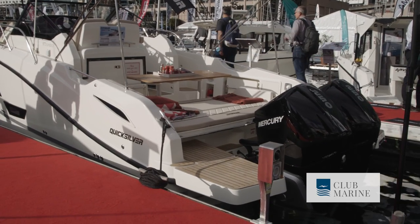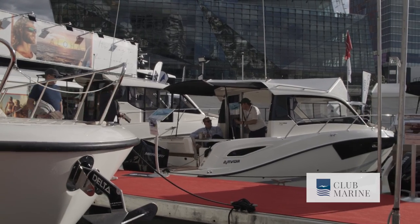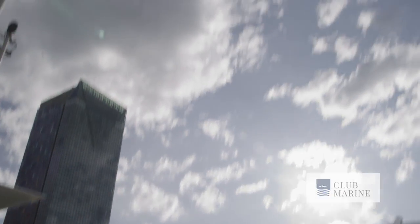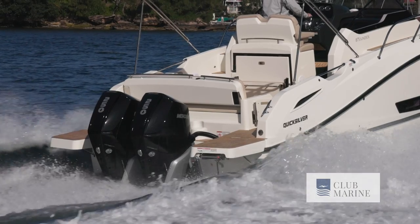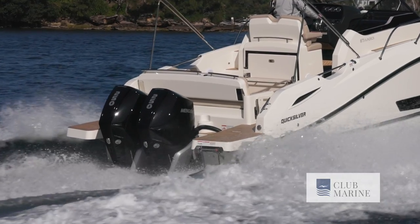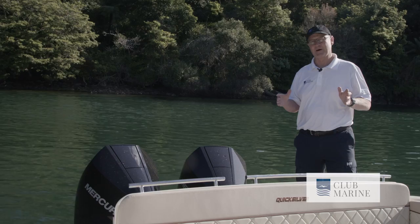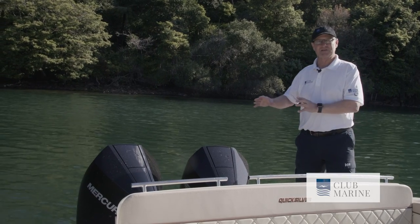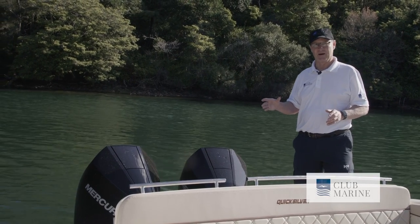This boat along with the other Quicksilvers launched at the 2022 Sydney International Boat Show and there was a fantastic response to them. Starting aft, you're looking at the twin 250 horsepower V8 Mercury Verados. 500 horsepower is the maximum for this hull. All Quicksilvers come packaged with Mercury motors. You can have singles from 225 horsepower up to 400 horsepower, though a single engine may look a little lonely on this three-metre-wide transom.